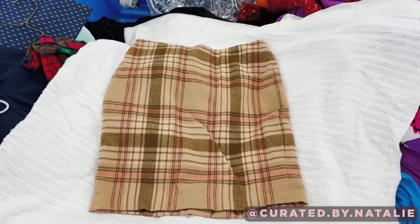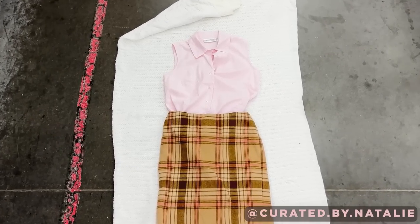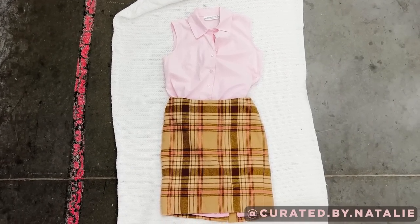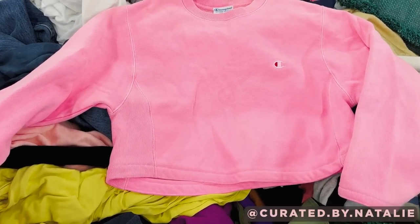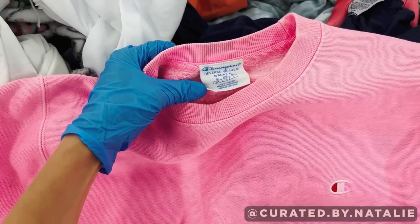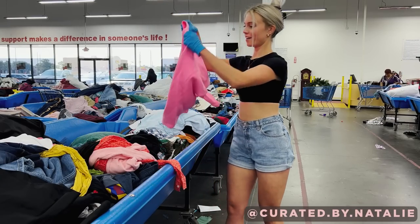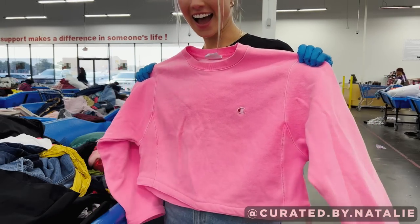This brown plaid mini skirt was 100% wool and brand new with tags. I feel like it will be so cute paired with the pink button-up. This fluorescent pink cropped crewneck totally caught my eye — it is by Champion. The tag kind of looks vintage, it says reverse weave. I am just so obsessed with this piece and I think it'll be so fun to style in a Barbie fashion.